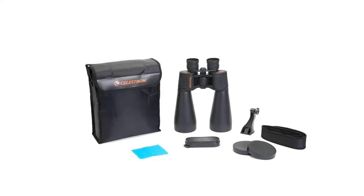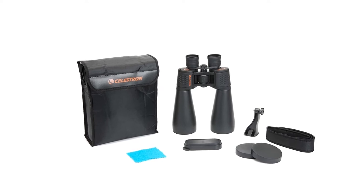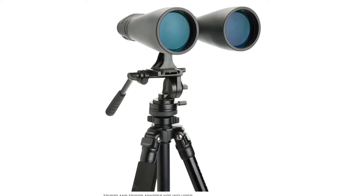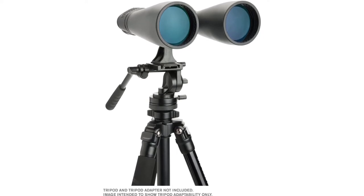These binoculars offer a very rich accessory package that includes a case, lens covers on both sides, and, most interestingly, an adapter for mounting on a tripod.